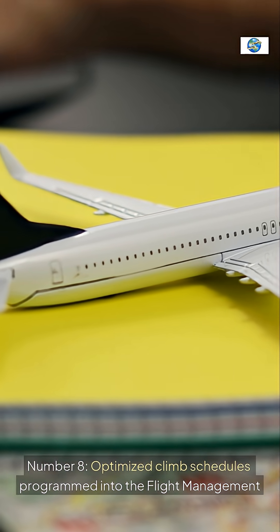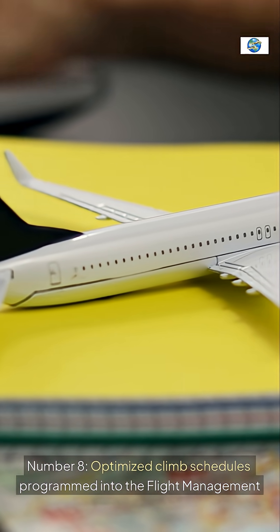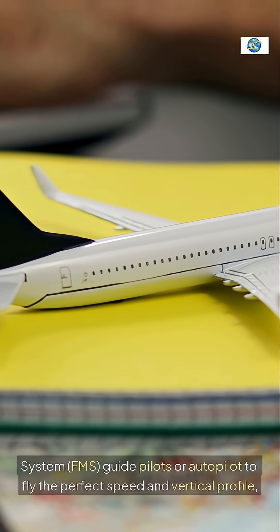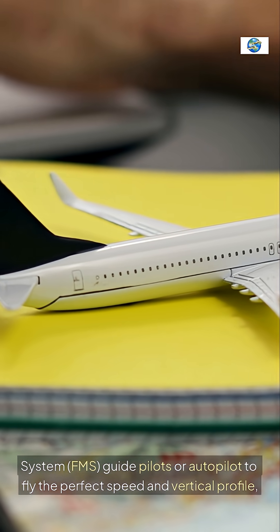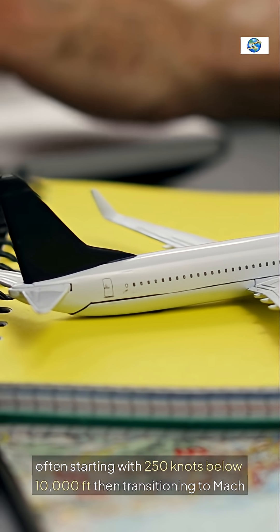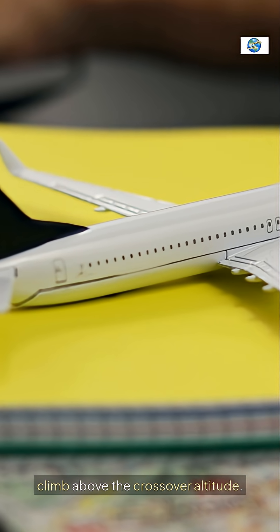Number 8: Optimized climb schedules programmed into the flight management system, FMS, guide pilots or autopilot to fly the perfect speed and vertical profile, often starting with 250 knots below 10,000 feet then transitioning to Mach climb above the crossover altitude.